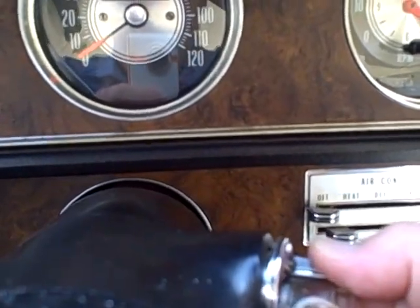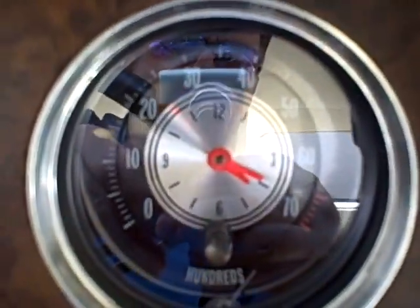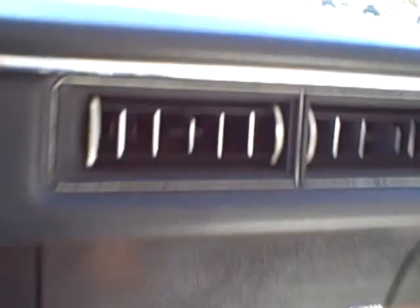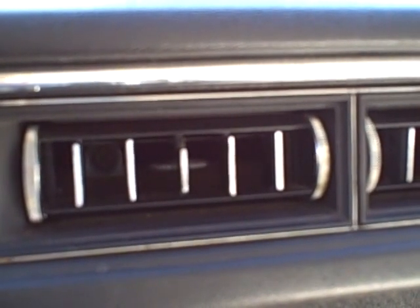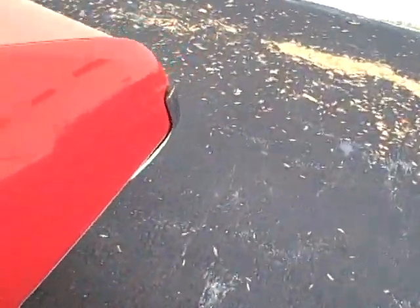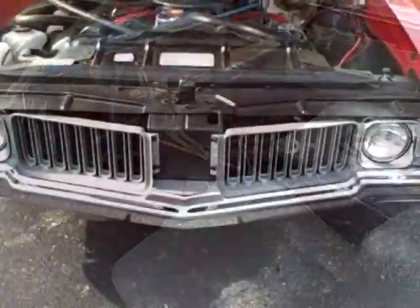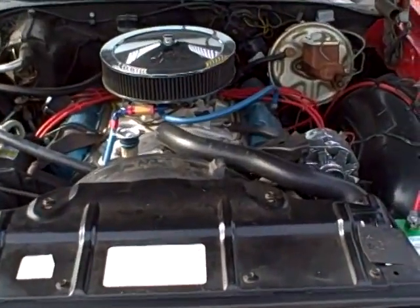Let's start her up. See the oil pressure gauge go up. The tach works over here. The clock and the air conditioning vent. It changes from the top to the bottom. Love the sound of that engine — you can hear the cam. That's a great sounding car. When you drive to the car shows, you want it to sound right, run right down the highway.